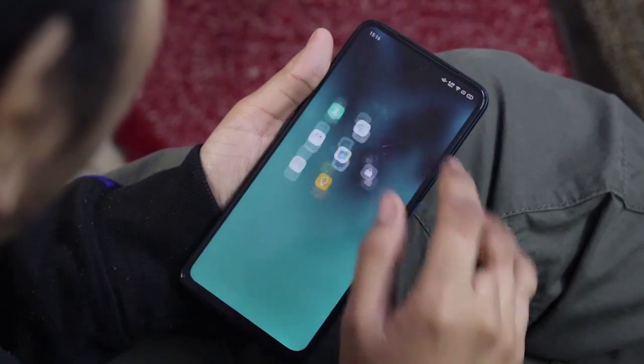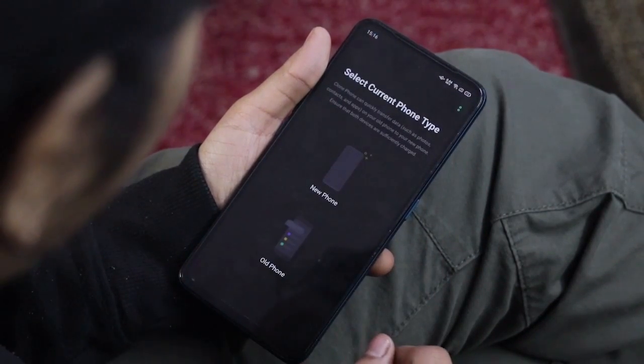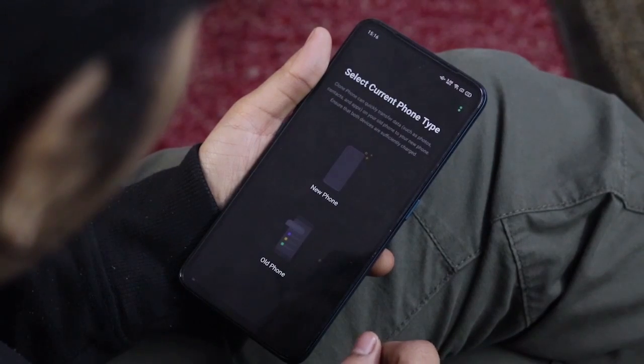Also, if you are using a ColorOS-based smartphone and you get a new phone, you can easily migrate to the new phone using the Clone Phone application. Without internet and without a data cable, you can scan the QR code and migrate all data to the new phone. It is very fast and I think it is a very convenient process.